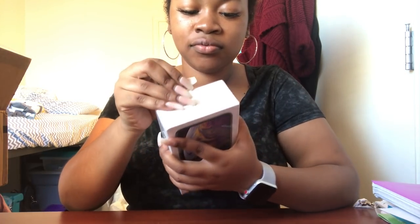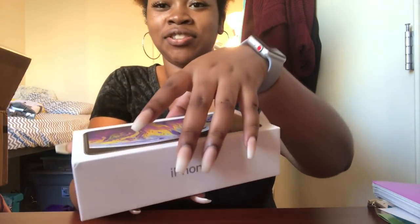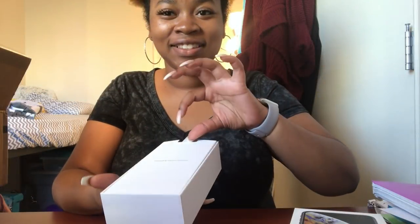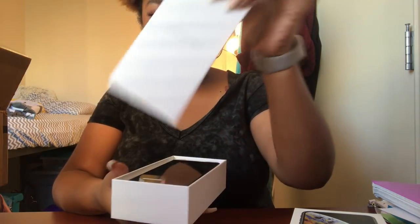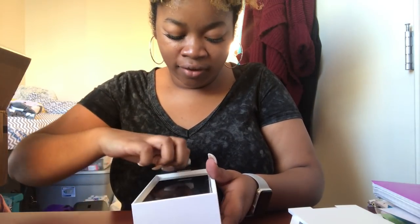Let's get started opening this bad boy up. I don't think I've ever opened my own iPhone box before. Oh okay — mmm, smells good. Take out our information. And here it is, guys. I've never had a black screen — I've always had a white screen phone, but I guess this doesn't really have much of a screen border.